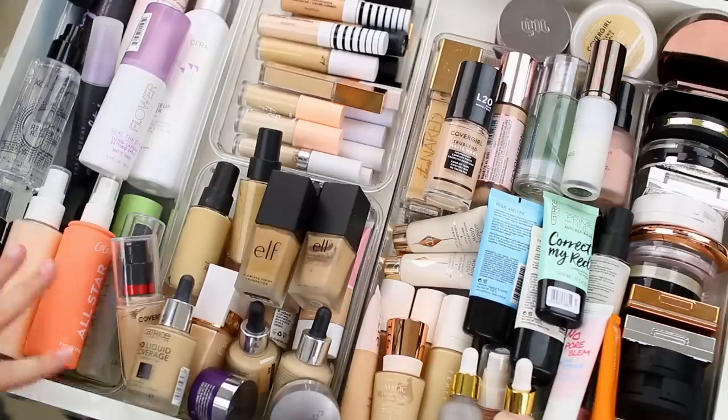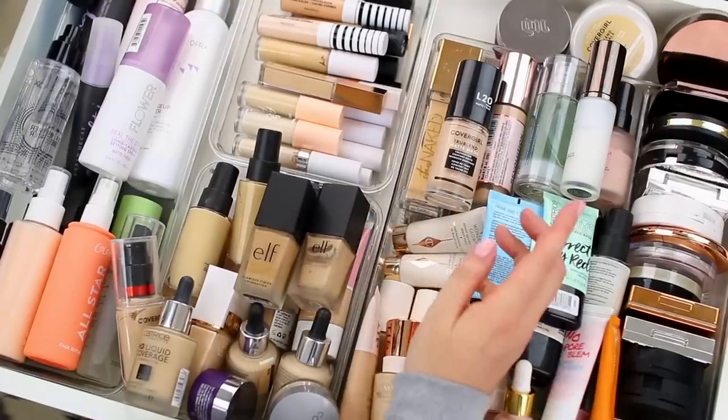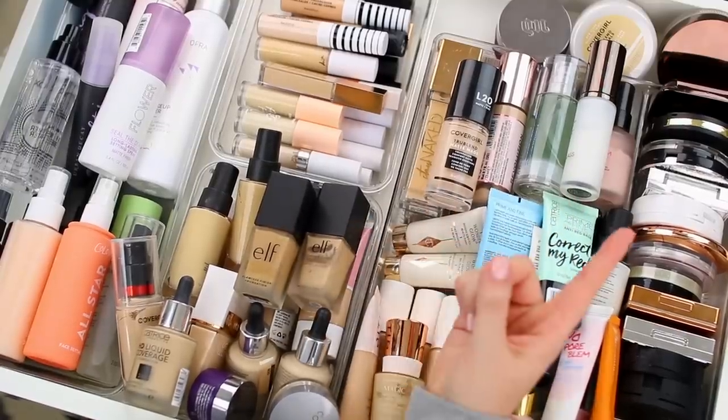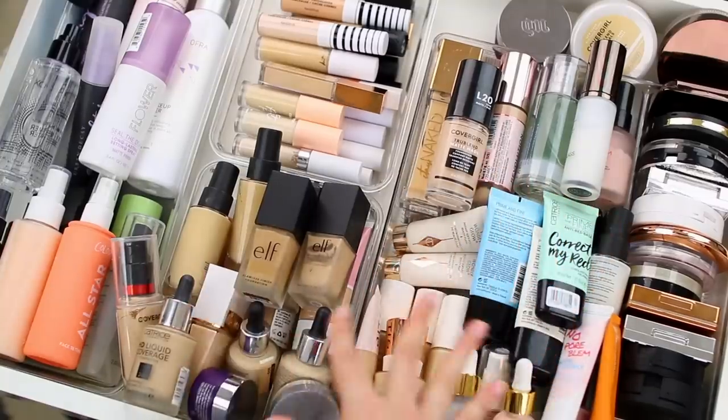That being said, it's still important to declutter. I don't use all of these products. My preferences have changed, and when it comes to complexion products, I might have purchased certain things thinking they would work out for me, but it could turn out that the undertone is off — it's a little bit too dark, a little bit too light. So once a year, I just like to go through and remove the products that I am not currently using.